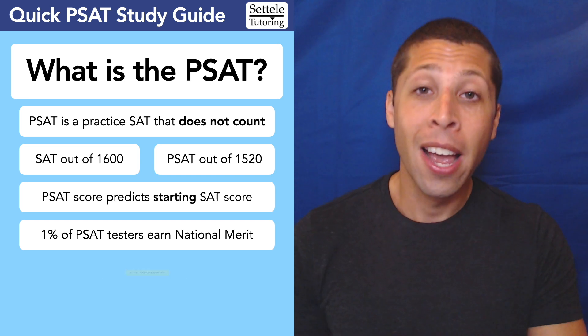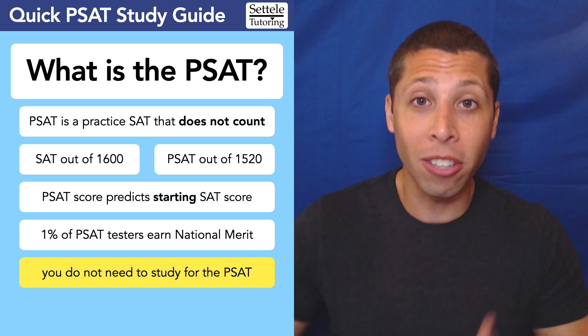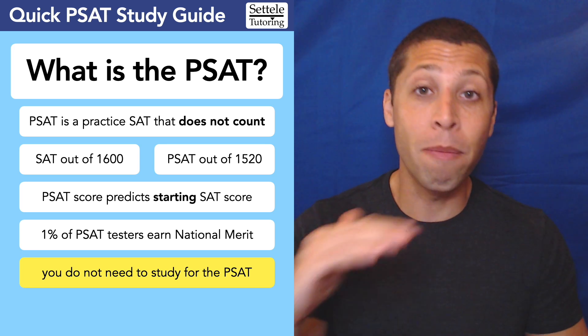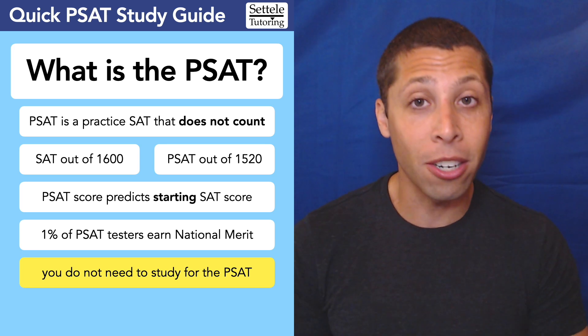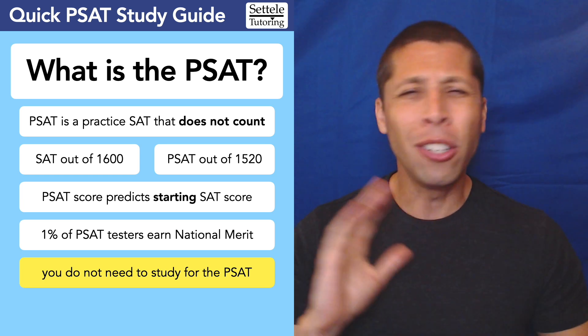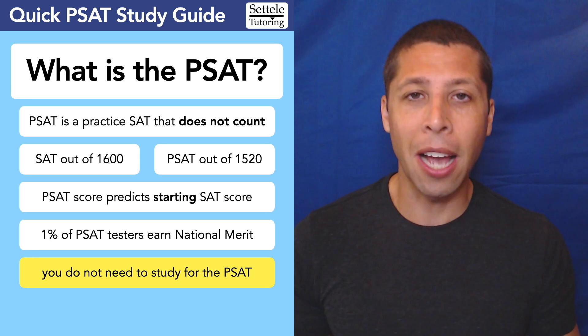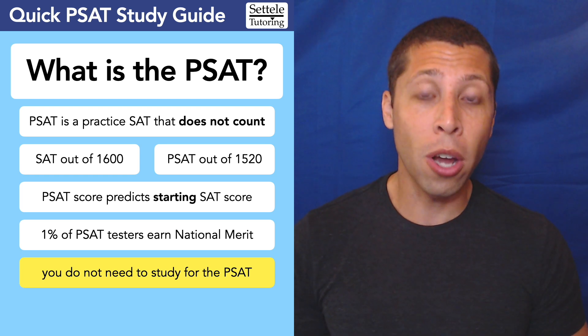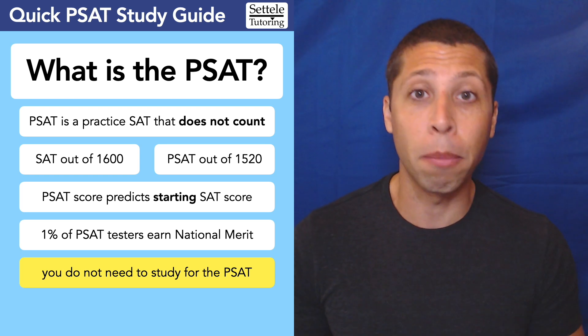It is your SAT score that matters, and that's why I think it's totally fine to not study for the PSAT. This is just a practice test to get some sort of baseline that you can then build off of for SAT scores later. So don't get yourself all burned out studying for a PSAT that isn't really a big deal. That said, there are some things you should know going into the PSAT so that you're not completely going in blind.